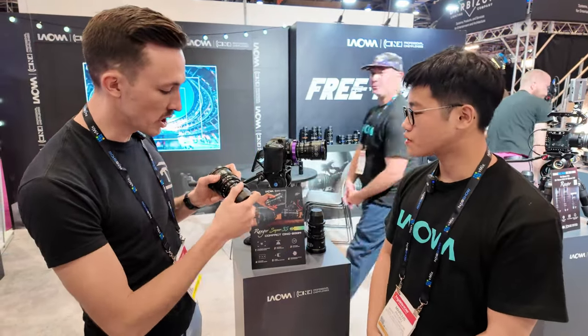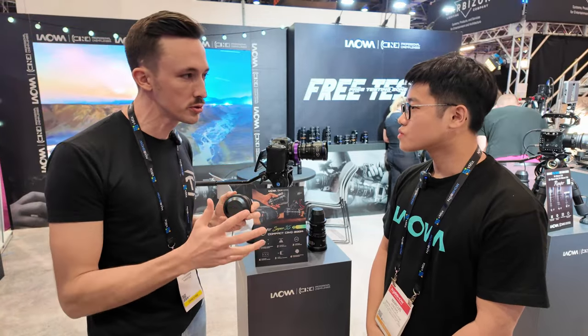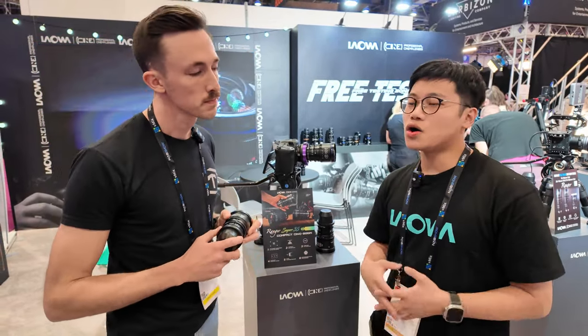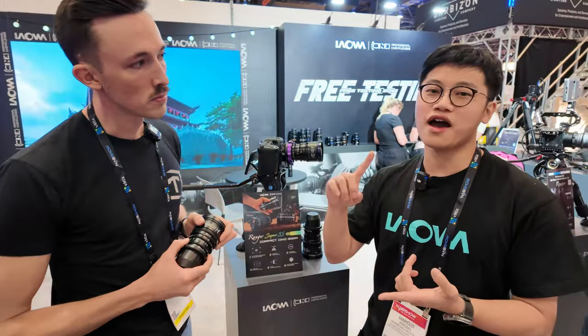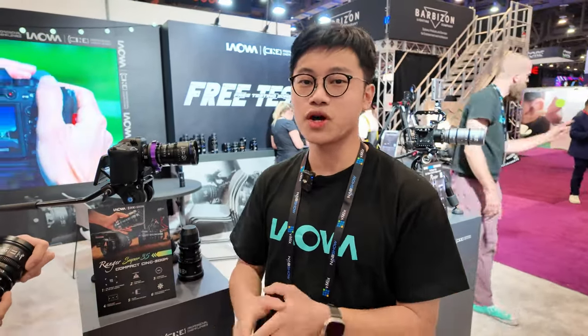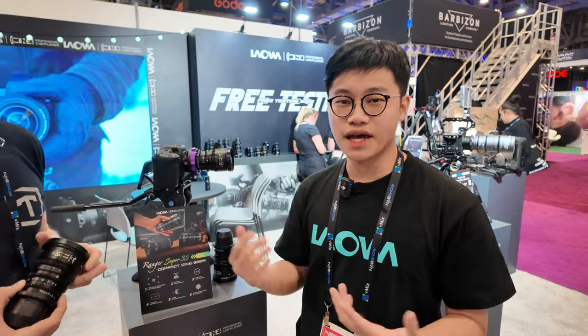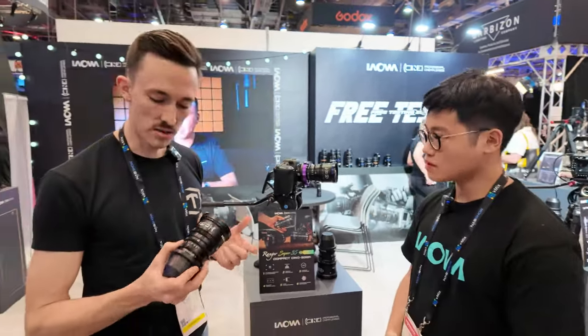This one here is a PL mount. As for lens mount options, they are all user interchangeable — we have the RPL mount, Sony E mount, Canon RF, Fuji X, Nikon Z, and the L mount available as interchangeable bayonets, so you can order them on our website and change them yourself.